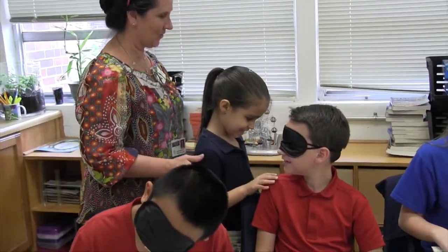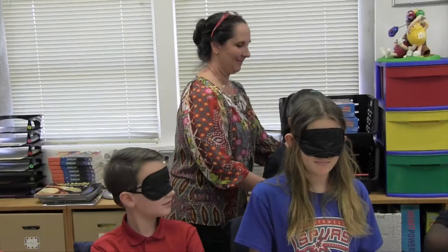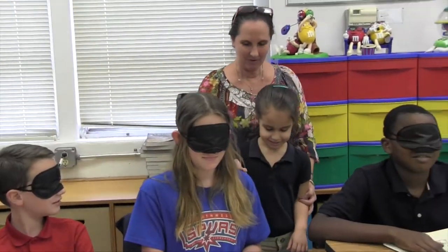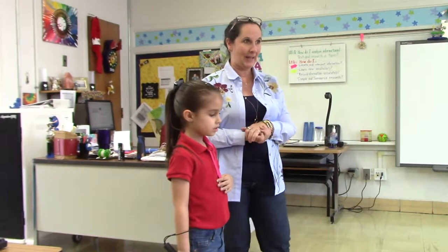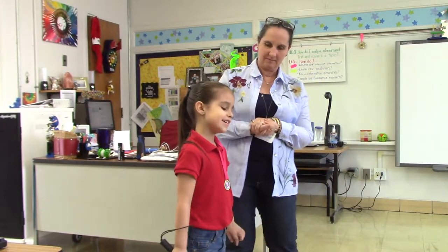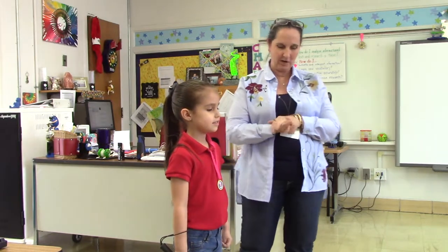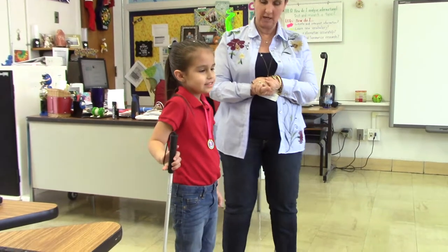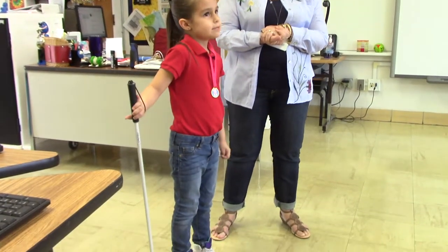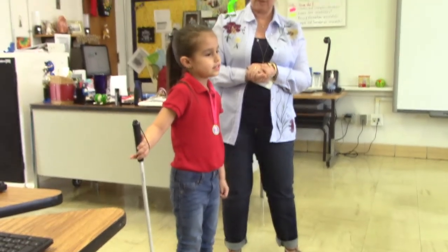Then we got to meet Nevaeh. She came to visit our classroom and met each of us individually so that she could learn our names and start remembering us by our voices. We asked her what she had in her hand. She said her cane. When asked what her cane is used for, she said, 'To see what's around you.' And to keep you safe. 'Safe.' Very good.